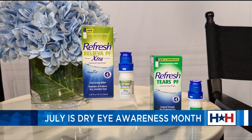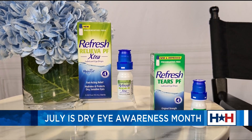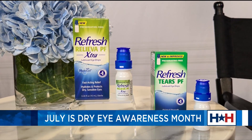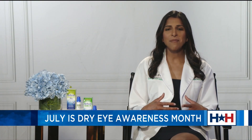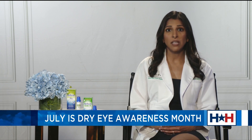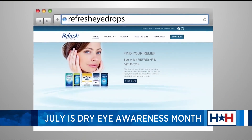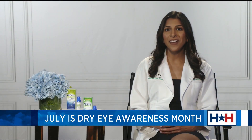Their latest two products are called Refresh Reliva PF, which stands for preservative-free extra, and Refresh Tears PF. Both of these have the Hydrocell technology that enables rehydration and maintains the cell volume on the surface of the eye. I tell patients these are a great option to find some relief from dry eye symptoms. For more information about these drops, you can visit RefreshEyeDrops.com, and these products can be found in stores at Walmart or online at Amazon.